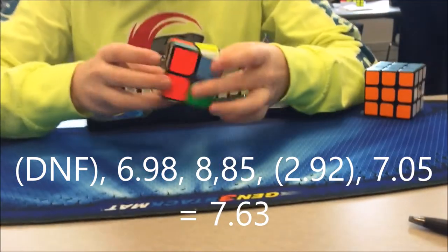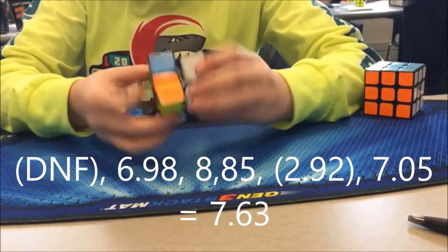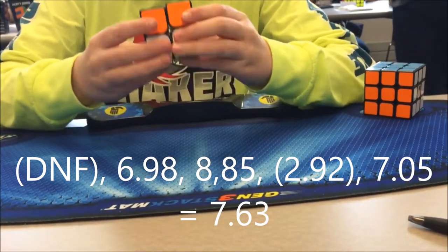After OH was 2x2. My best solve was a 2.92, which was an overall PB at the time. My average was 7.63.